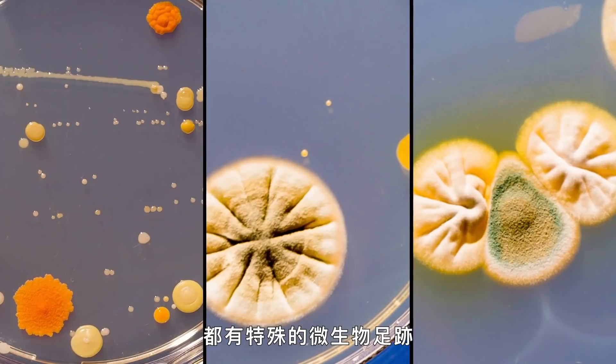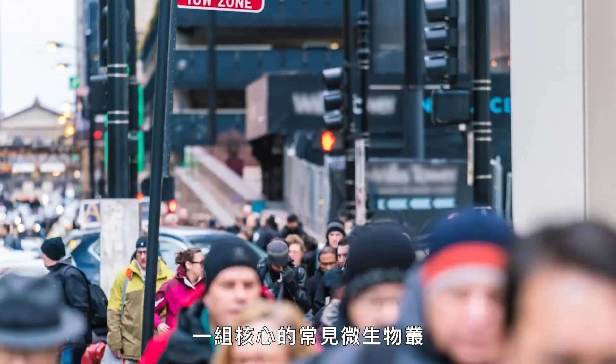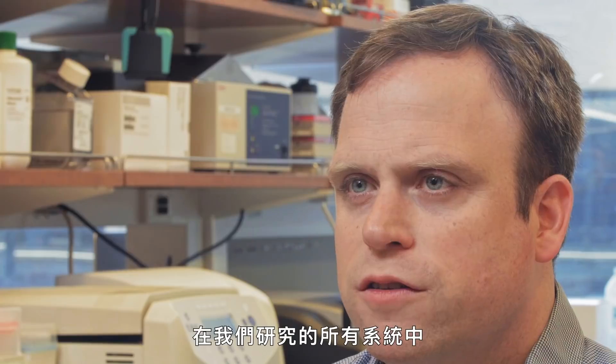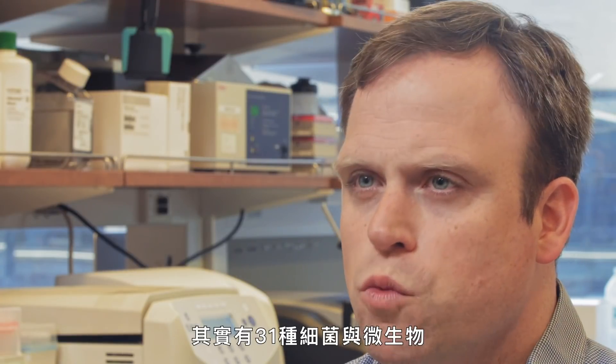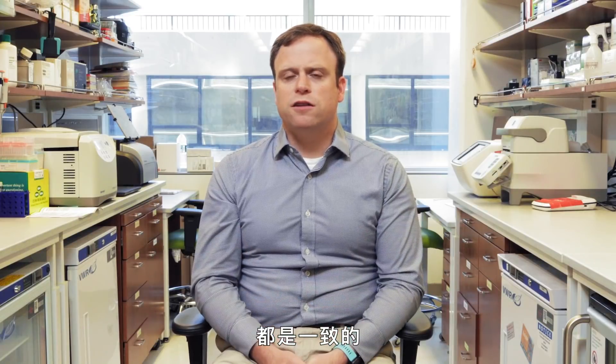While each city has a unique microbial footprint, Dr. Mason and his team have identified a core set of commonalities that cities share. Across all the systems we've analyzed, there are actually 31 species of bacteria and microbes that are really consistently found.